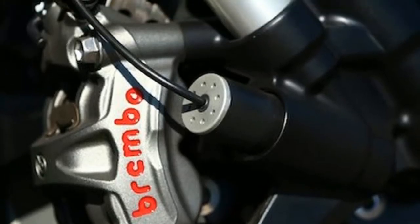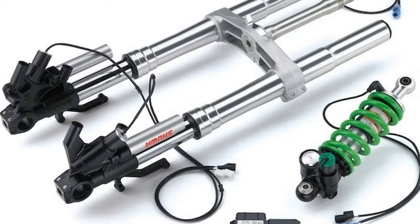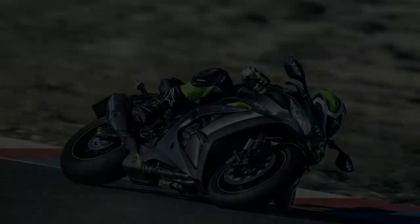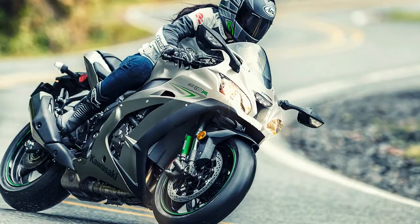While electronic suspension has been employed for some years in racing and high-end production cars, Kawasaki is the first to bring a refined version to market in a motorcycle. Developed in concert with Jonathan Rea's World Championship winning Ninja Superbike, the company now offers tangible proof that racing indeed improves the breed.